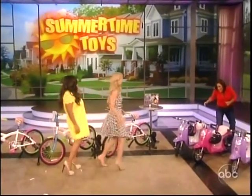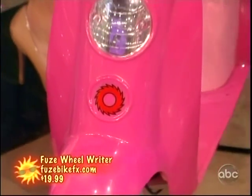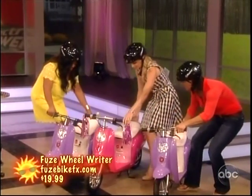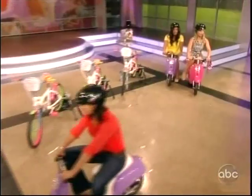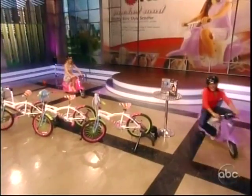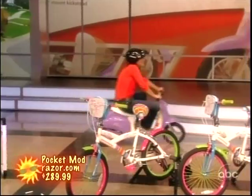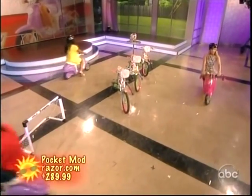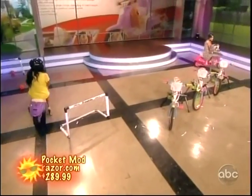We know Razor for their scooters. This is called the Pocket Mod — it's like a little mini Vespa, looks like an Italian scooter. Let's get our helmets on, ladies. You have a kickstand, a little storage underneath the seat. Now we're going to get this moving. Yes, we love it! Look at that — Sherry, you're just great!